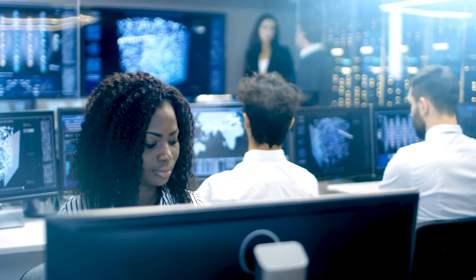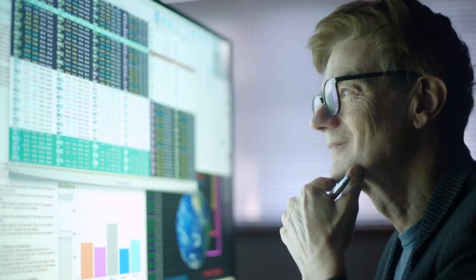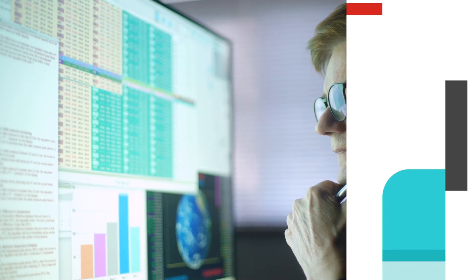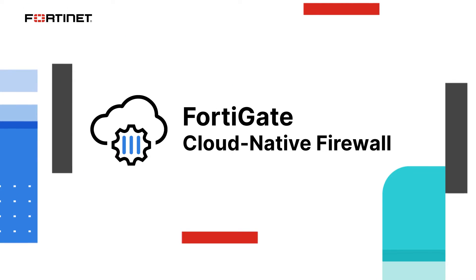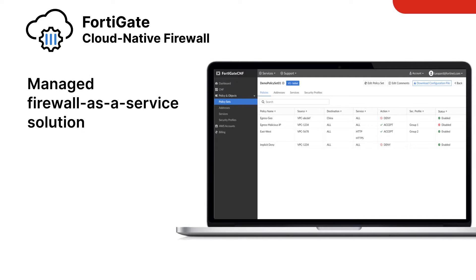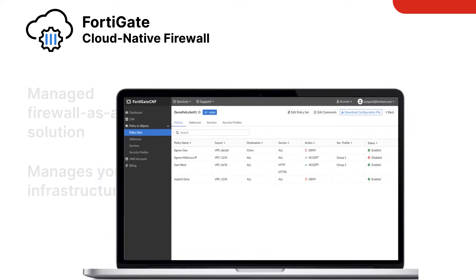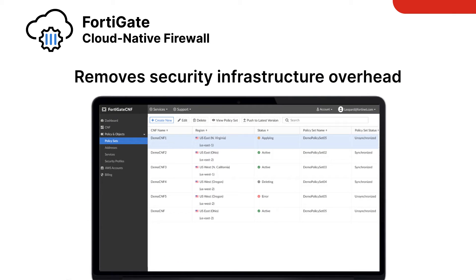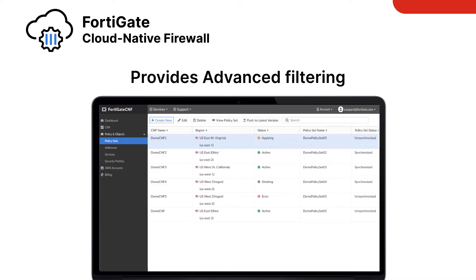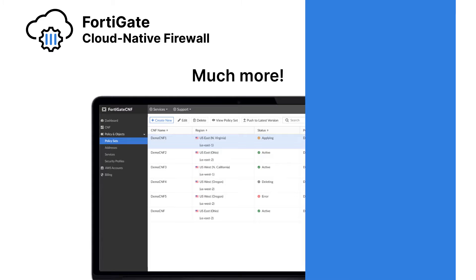So how can you deliver network security on AWS without the burden of managing infrastructure and the costs associated with it? The answer is the FortiGate Cloud Native Firewall. FortiGate CNF is a fully managed firewall-as-a-service solution that manages your security infrastructure for you. It removes security infrastructure overhead and provides advanced filtering, intrusion prevention, application layer visibility, and more.